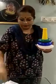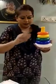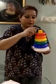Can we sing one rhyme on 4? 4, 4, 4 little speckled frogs sat upon a speckled log eating the most delicious bugs. Yum yum yum. 1 jumped into the pool where it was nice and cool. 3 little speckled frogs were left. Glub glub glub. 1, 2, 3 and 4.